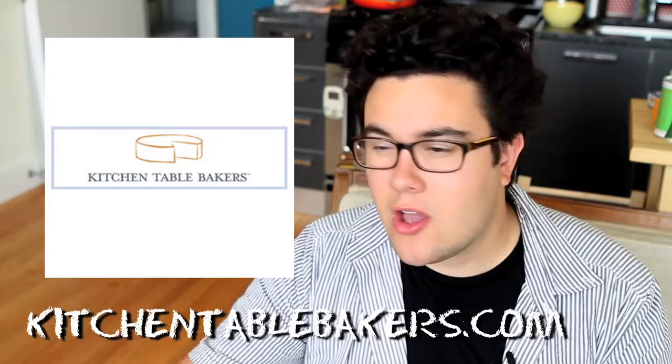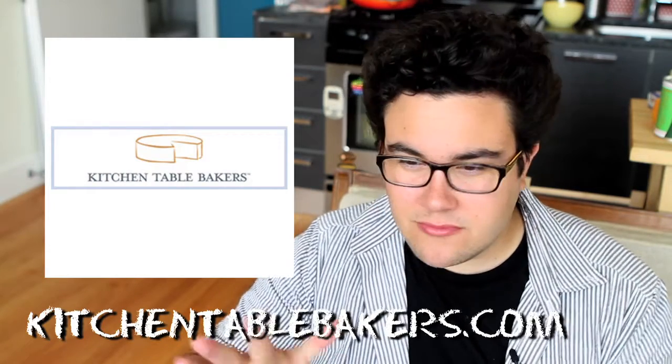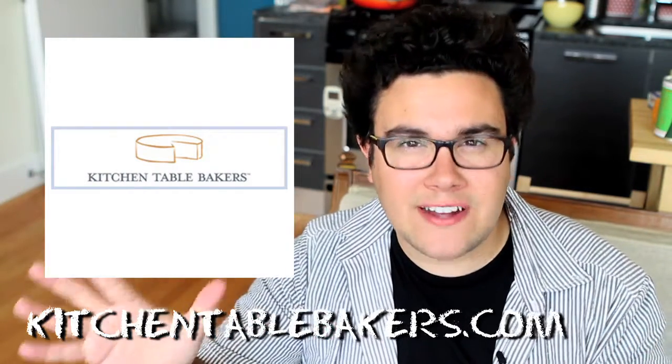Guys, we got a really interesting sponsor for today. It's a company called Kitchen Table Bakers. You can check them out online at kitchentablebakers.com. What they do is they basically reinvented crackers.